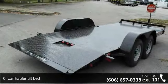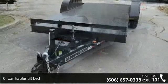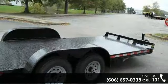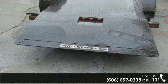Up for sale is a zero car hauler tilt bed. If you are looking for a reliable trailer, this may be the one. Quality construction is an important factor when considering a trailer purchase. Follow the link in the description below to learn more about this trailer's features.